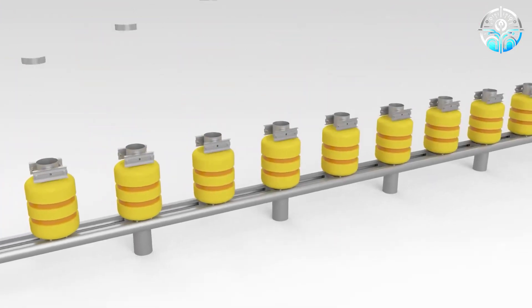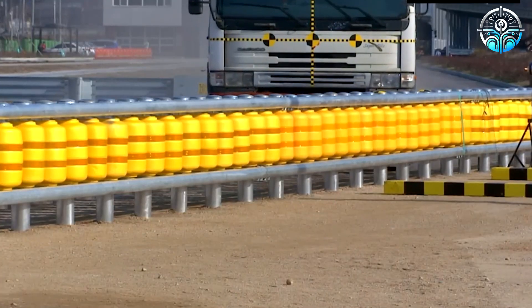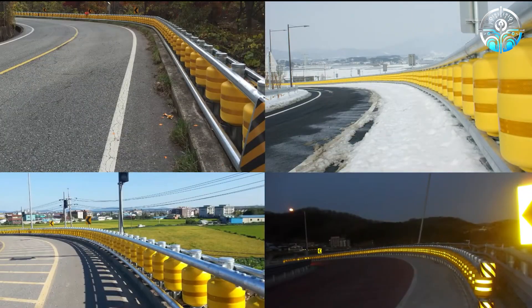Additionally, they boast resistance to various chemicals such as engine oil, and are available in multiple colors. This combination of safety, versatility, and adherence to global standards makes this barrier system a compelling choice for road infrastructure worldwide.